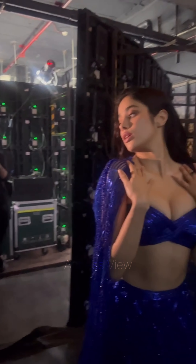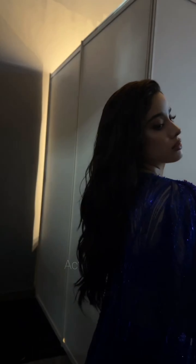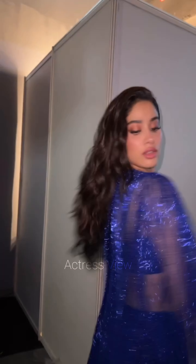While embracing traditional elements, she also experiments with contemporary designs. She might opt for lehengas with modern silhouettes, unique draping styles, or unconventional blouse designs, adding a fresh and modern touch to her ensemble.